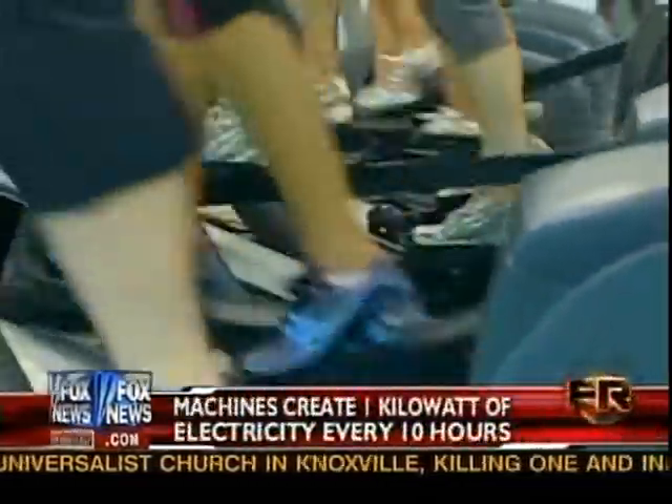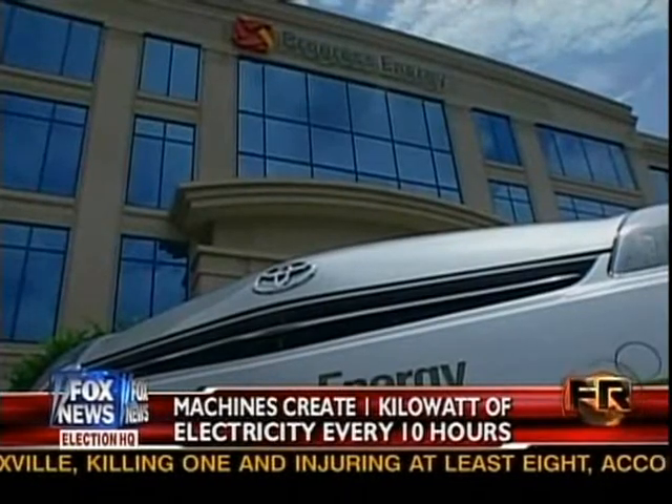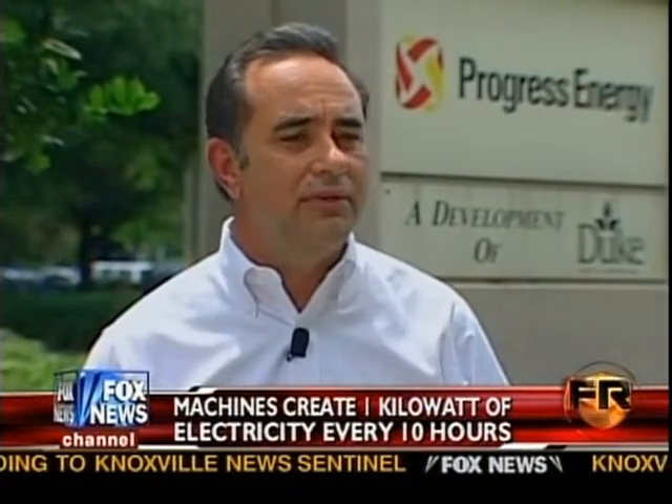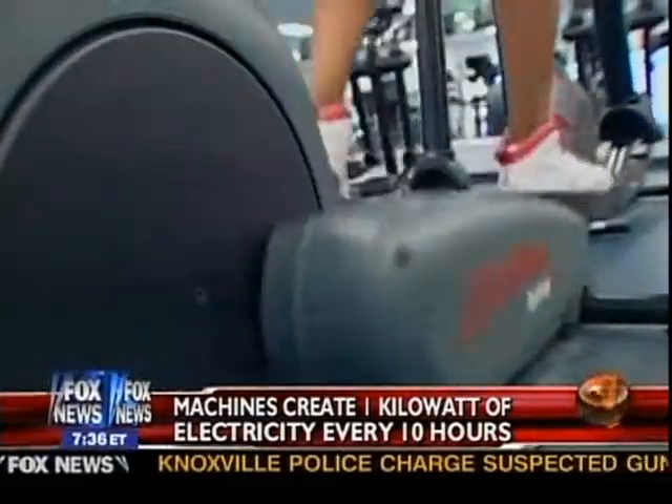The University of Florida says green elliptical machines could power parts of its own gym. Even energy companies are paying attention. If you continue to grow this and look at other ways, in addition to exercise equipment, that in our daily lives we're just expending energy with nothing in return, perhaps it could have a much greater impact.